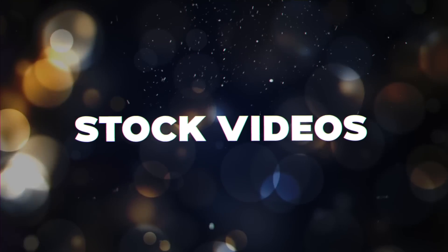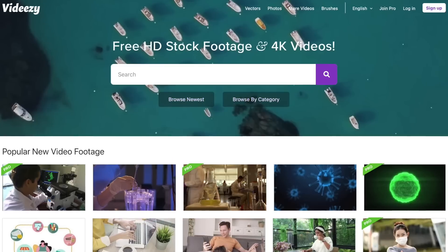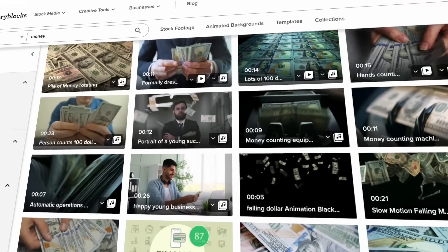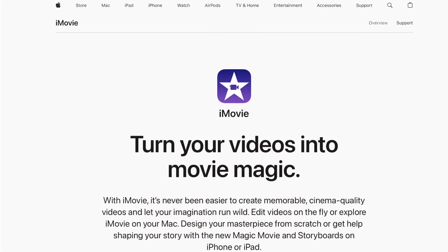Way number one is with stock videos. Channels like Brainy Dose do exactly this, getting millions of views per month. They go to stock footage websites like Pixabay, Pexels, Vidivo, and VidEasy. There are also paid stock footage websites like Envato Elements, Storyblocks, and Motion Elements, where you subscribe and get access to a huge library of stock footage. You simply record a voiceover talking about a particular subject and edit it together with a free program like HitFilm Express, OpenShot, Shotcut, or iMovie on Mac.